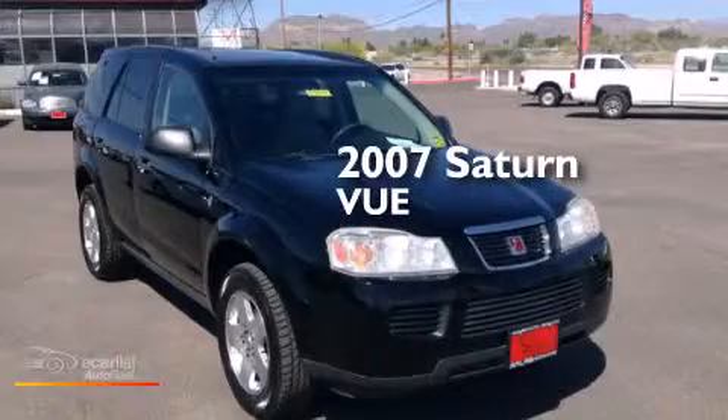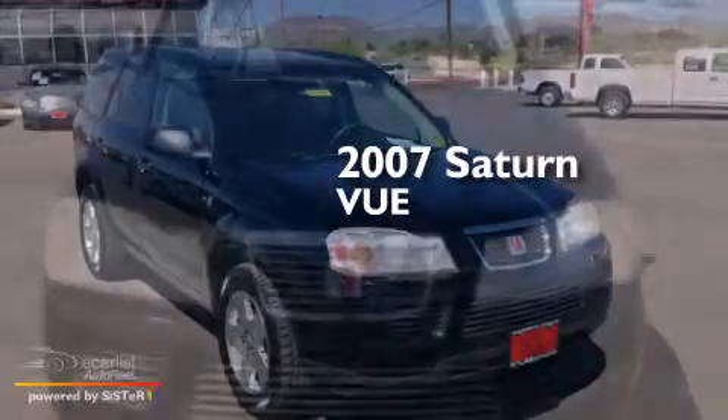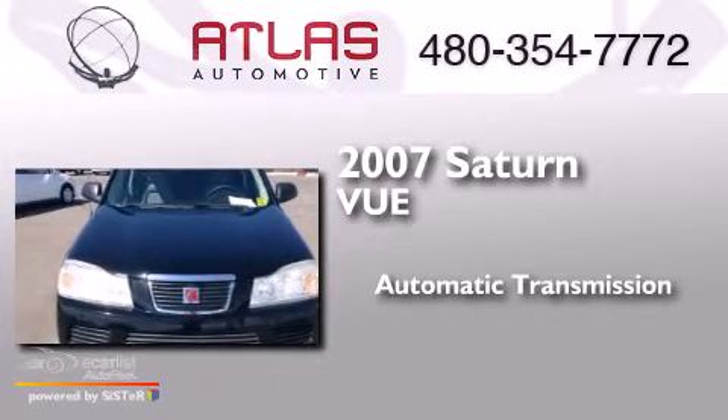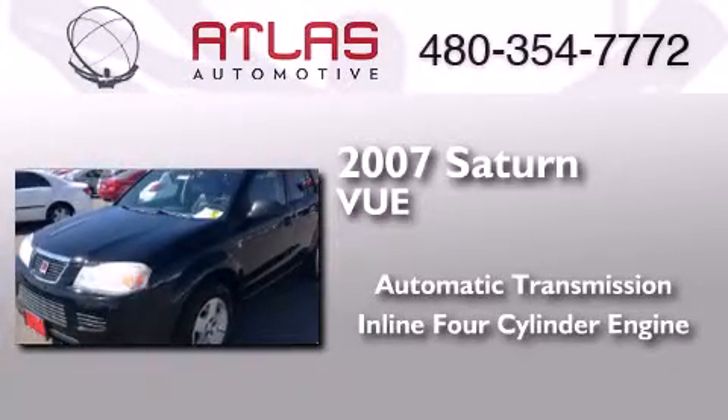This is a 2007 Saturn Vue. This crossover has an automatic transmission and an inline four-cylinder engine.